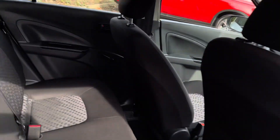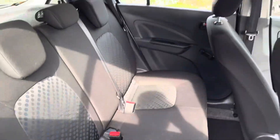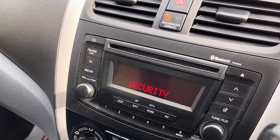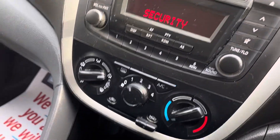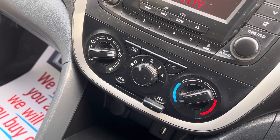Moving inside to the rear area and then to the front, you do have an entertainment display. This will have DAB digital radio, Bluetooth, and AUX and USB connectors. It also has a temperature control gauge there which does have air conditioning.